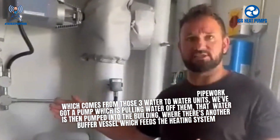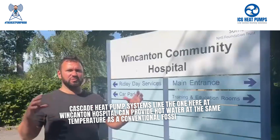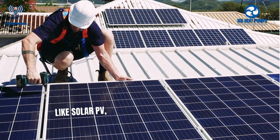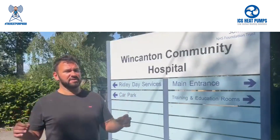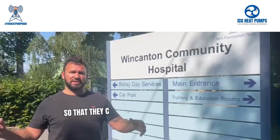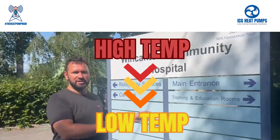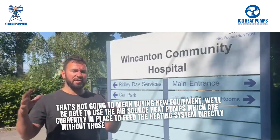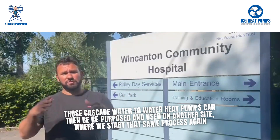Cascade heat pump systems like the one here at Wincanton Hospital can provide hot water at the same temperature as a conventional fossil fuel boiler. If you couple them with on-site generated electricity like solar PV, they will cost about the same to run as a gas-fired boiler. The ultimate intention should be, with time, to improve the fabric of the building to reduce the heat required, replace the radiators so they can run from a low temperature heat source, and then switch the system over to low temperature. That won't mean buying new equipment — we'll be able to use the air source heat pumps currently in place to feed the heating system directly, without the cascade water-to-water heat pumps. Those cascade water-to-water heat pumps can then be repurposed and used on another site where we start that same process again.